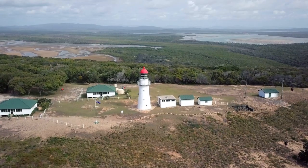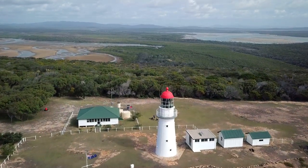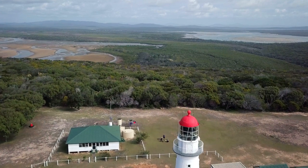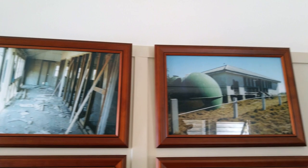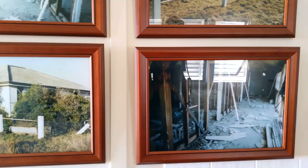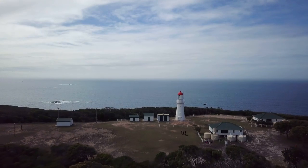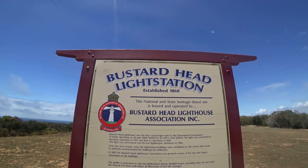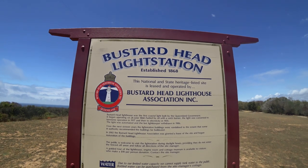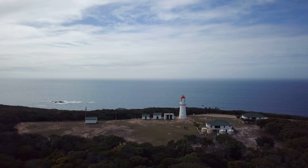The lighthouse was de-manned and converted to automatic operation in January 1986. A caretaker was instated to look after the lights, but was then removed in the same year to cut back on costs. And so started the tragic decline of the site from vandalism and neglect. Thanks to the perseverance and extreme generosity of a handful of individuals, the lighthouse and its surrounds was leased to the Busted Head Lighthouse Association, and this historic site was restored to its former glory.